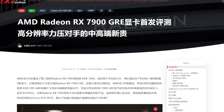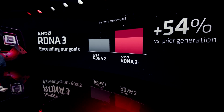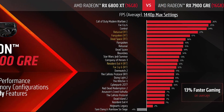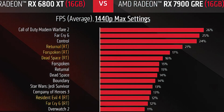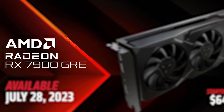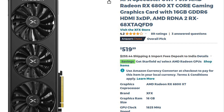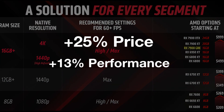Moving on to the benchmarks, the 7900 GRE has already been tested by X-Preview, but first we look at the official numbers from AMD itself. AMD compares the 7900 GRE directly to the 6800 XT, which is once again a clear indication that it considers it an 800-class card. At 1440p resolution, the 7900 GRE is just 13% faster over the 6800 XT. The 7900 GRE is priced at $649, but the 6800 XT can be found for as low as $520 — meaning by AMD's own benchmarks, the 7900 GRE is 25% more expensive while delivering less than 15% performance uplift. At 4K resolution, the performance difference shrinks even further, with the 7900 GRE just 8% faster on average.